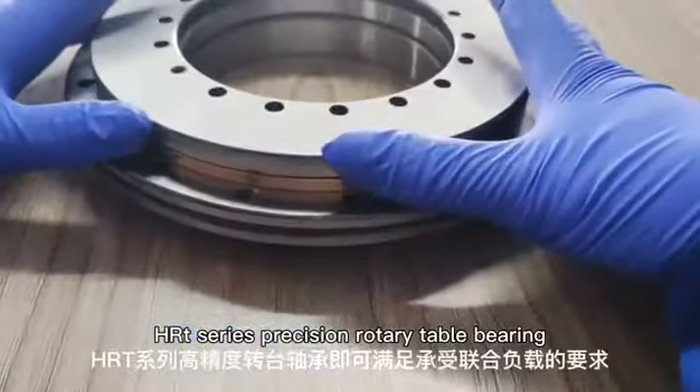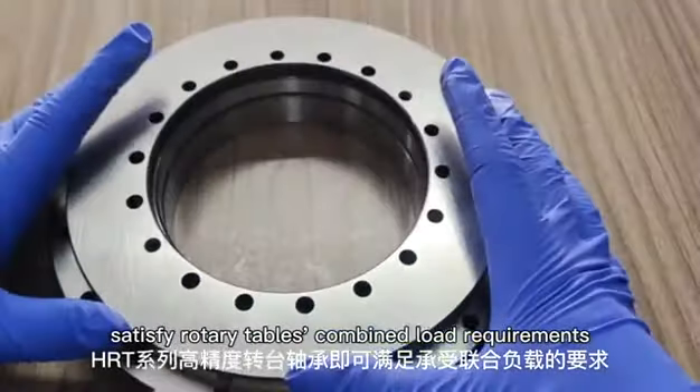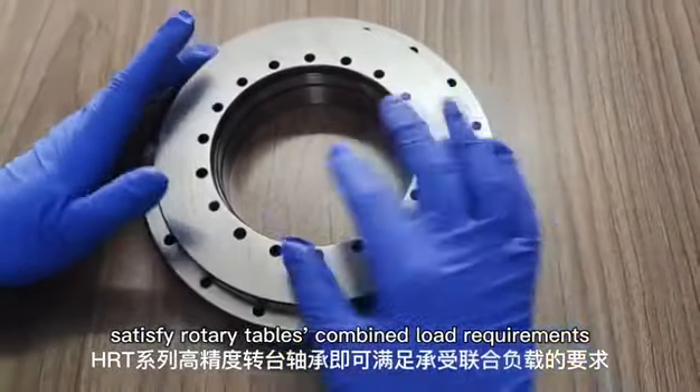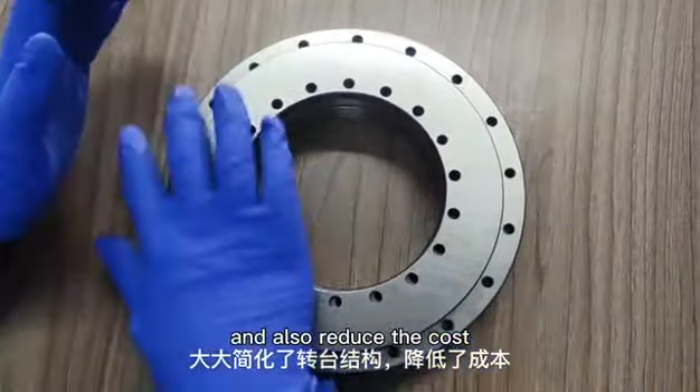HRT Series Precision Rotary Table Bearing satisfies the rotary table's combined load requirements, simplifies the rotary table structure, and also reduces the cost.